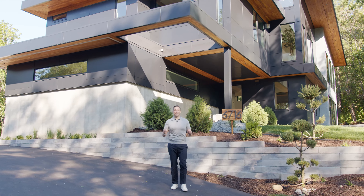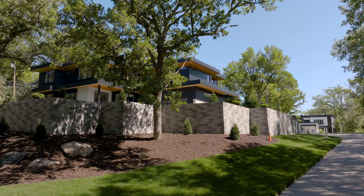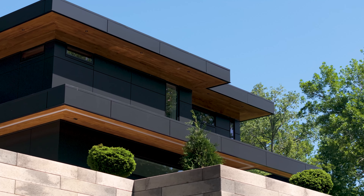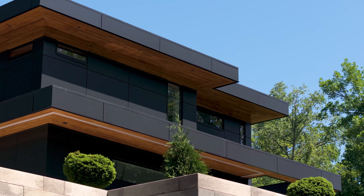Welcome to 6716 Arrowhead Pass in Edina. This is the first ever look inside this brand-new contemporary modern spec home. We are redefining and setting a new standard on what the market is delivering for speculative building in this city.